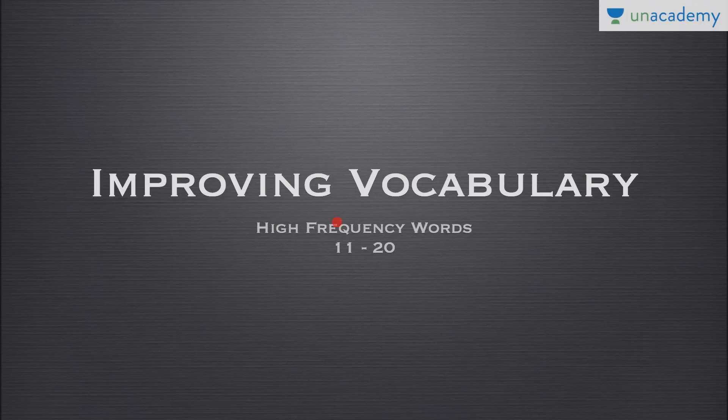This is the second lesson in our collection on improving vocabulary, and today we are going to see the next set of words. In the previous video we saw words 1 to 10, and in this lesson we are going to see words from 11 to 20. Let's quickly learn 10 new words which will help us improve our vocabulary. These are very high-frequency words, and they also appear frequently in examinations like GRE, SAT, and CAT.